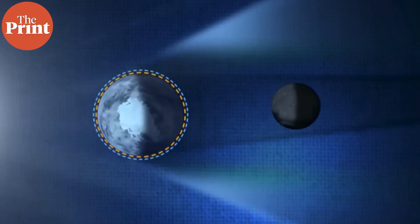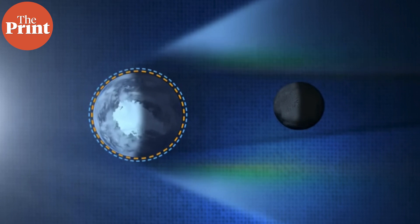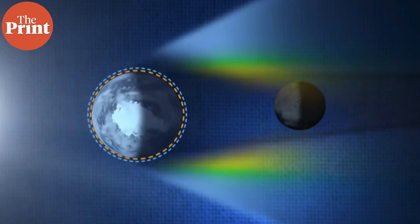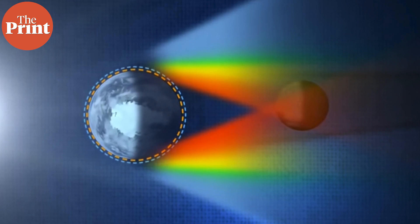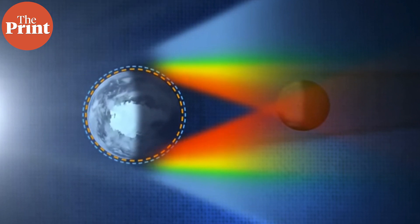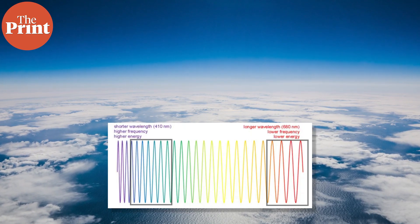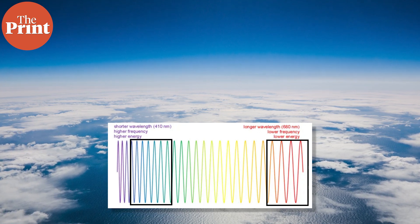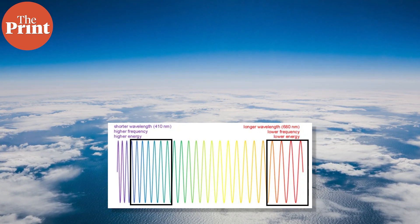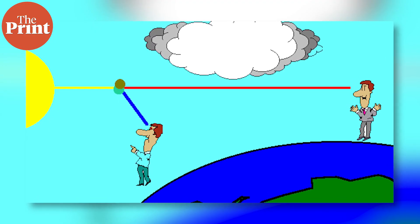During a total eclipse, the only sunlight reaching the moon passes through the earth's atmosphere. When the earth's rays pass through the atmosphere, they bend around the earth and appear red. If there are more clouds or dust in the atmosphere, the appearance will seem more red. According to NASA, blue light has a shorter wavelength and is scattered more easily by particles in earth's atmosphere than red light, which has a longer wavelength. Red light, on the other hand, travels more directly through the atmosphere.